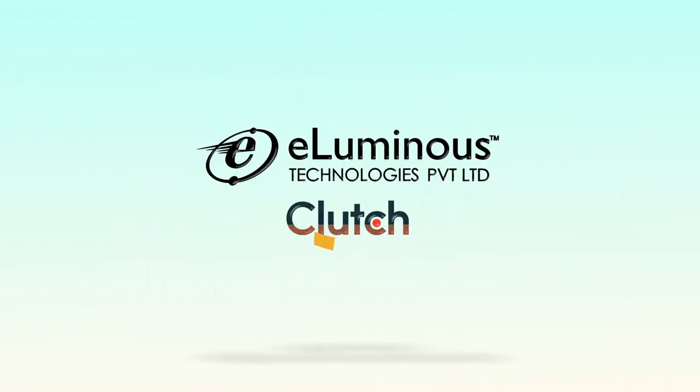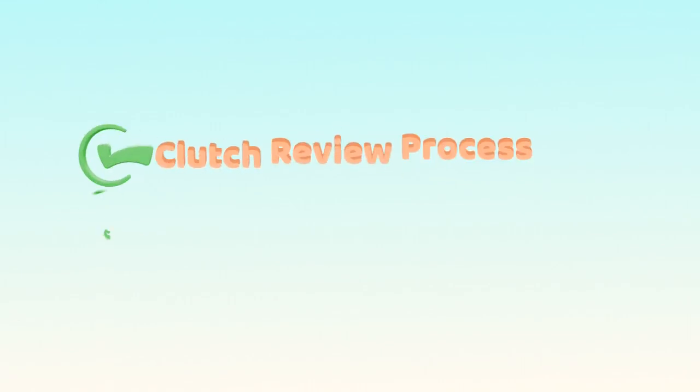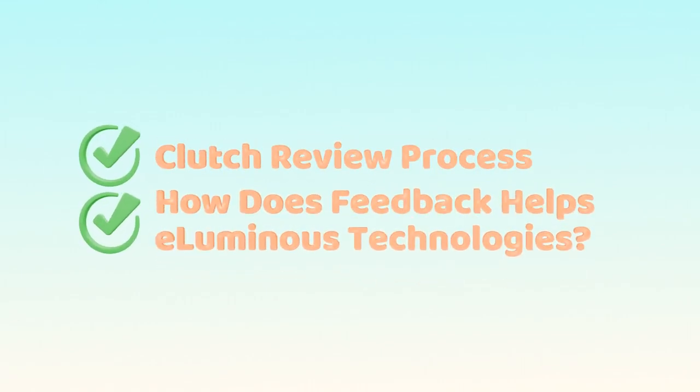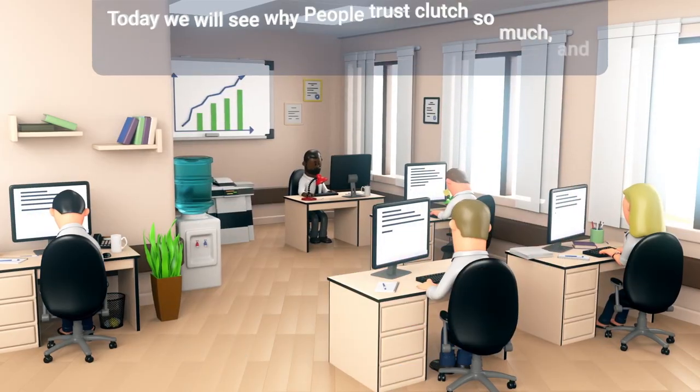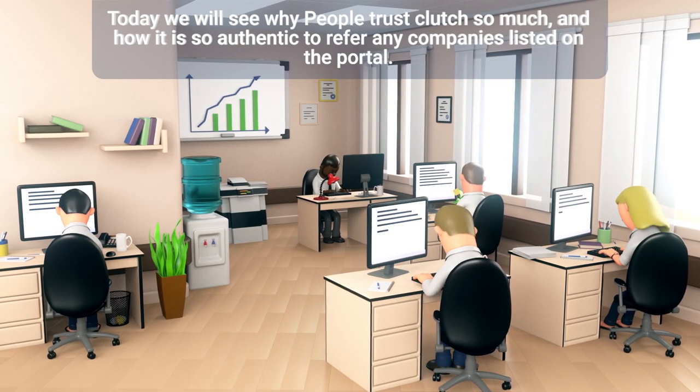How Clutch Reviews Helps Illuminous Technologies. Today we will see why people trust Clutch so much and how it is so authentic to refer to any companies listed on the portal.